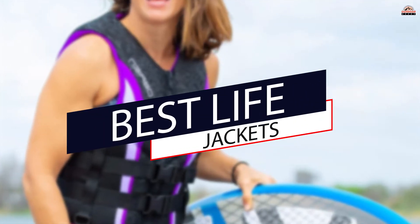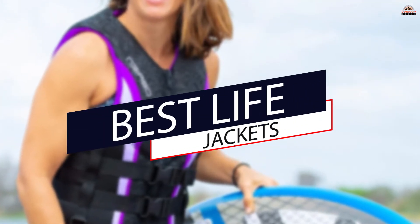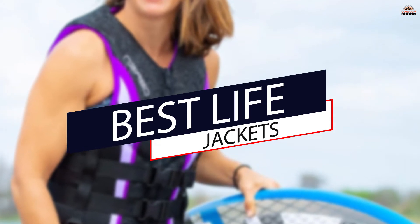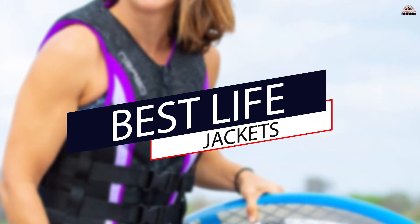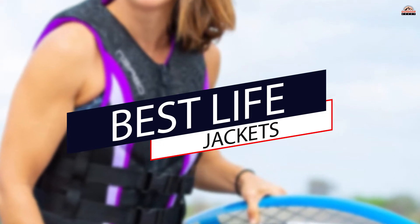It doesn't matter what you're doing — sailing, paddling, snorkeling, or fishing — wearing a life jacket is non-negotiable. We take a look at some of the best life jackets out there to make sure you find the right one for you.